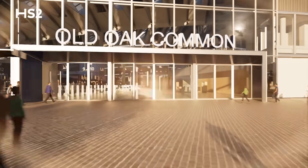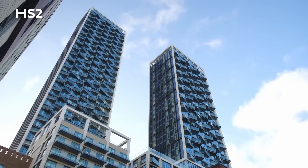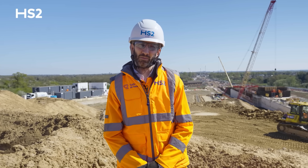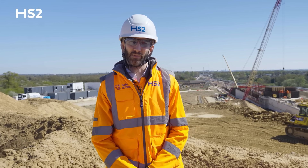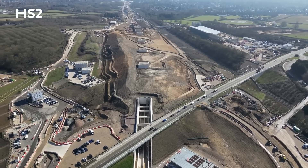The Coptal Tunnel is just one part of a much bigger picture. With Old Oak Common Station already taking shape, HS2 is bringing new investment, housing, jobs and regeneration to west London. This is more than just a railway — it's about building a greener, better-connected future and laying the foundations for the next generation of rail travel. Thanks for watching this update. We're proud of the progress we've made on Coptal Tunnel, and there's plenty more to come.